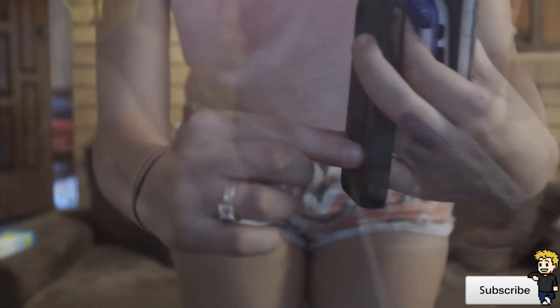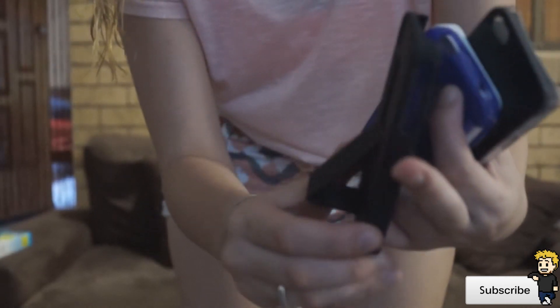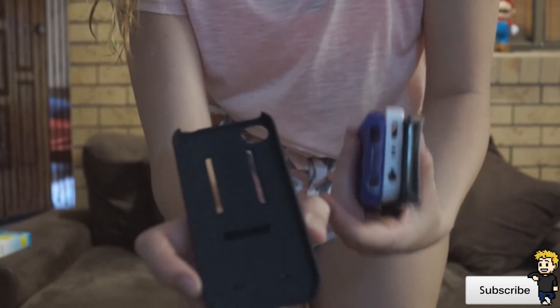We've also got this awesome black stand case which pops down into a stand so you can have it sitting on your desk while watching YouTube videos on your phone. So we have five awesome products to give away! All you have to do to enter is be subscribed to all three channels and then comment below which product you'd like to win.